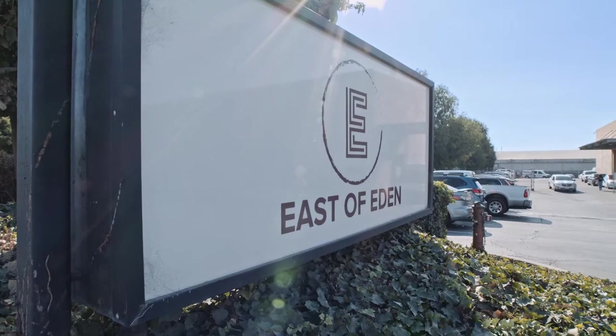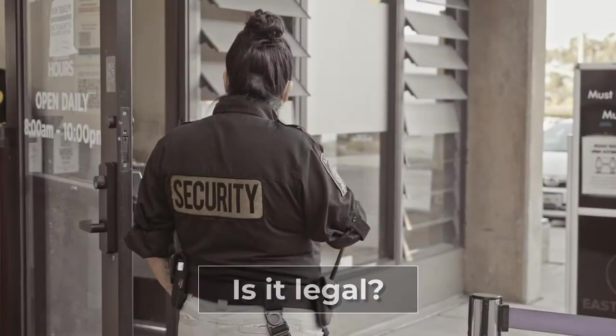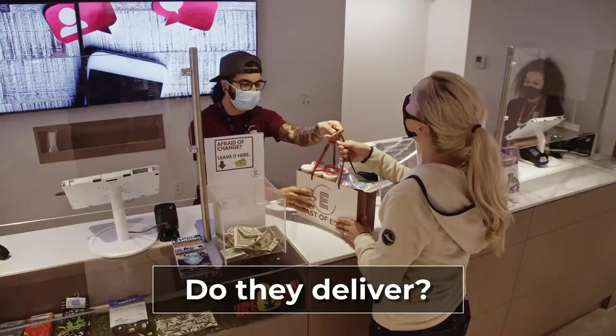The cannabis dispensary — for most of us it's a very new thing, and that can be both exciting and a little intimidating. You probably have questions like: what is it, is it legal, what exactly do they sell, what kind of people shop there and work there, and do they deliver?